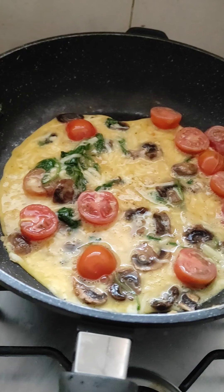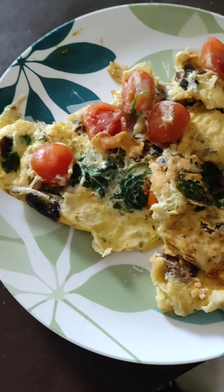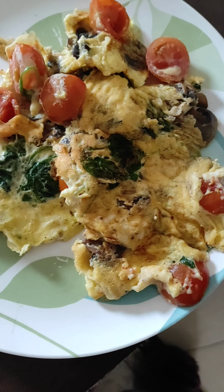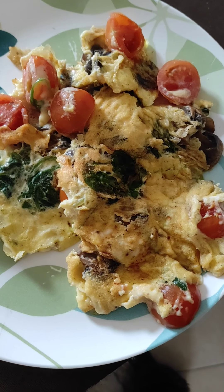I'm just eating myself a frittata. This is what it looks like but I need to cover it with a lid for it to cook properly. This is my not very glamorous looking frittata — I totally failed at flipping it, but it should be delicious. It's got spinach and tomato and mushroom.